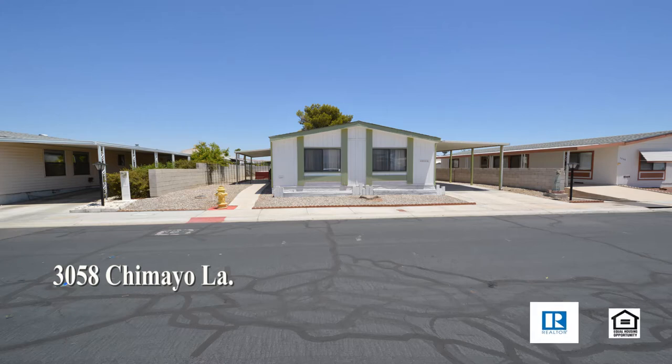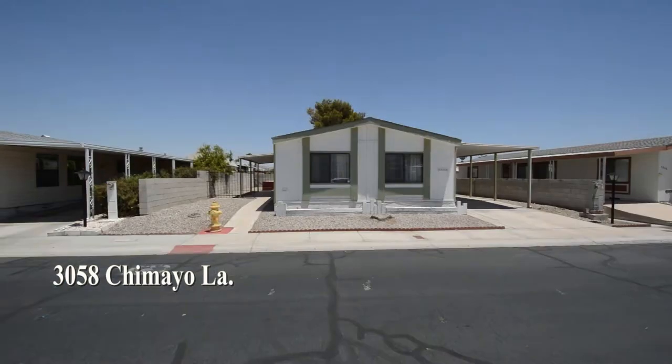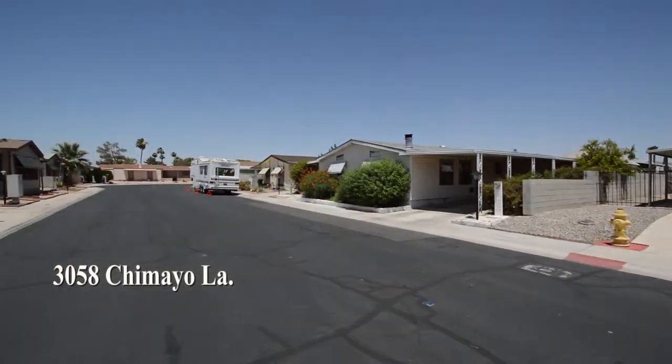A one-story manufactured home on 3058 Chimeo Lane in Las Vegas, Nevada. This home is on the east side of the valley in a 55-and-older community, with a community pool, spa, clubhouse, and much more.